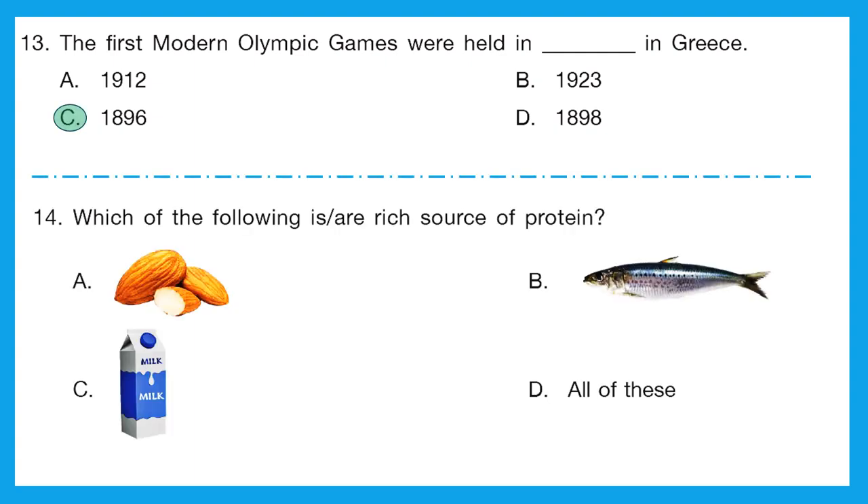Question 14: which of the following is a rich source of protein? The options are almonds, fish, milk, or all of these. All three give us protein — milk has calcium and protein, fish also, and almonds also. The correct answer is option D: all of these.